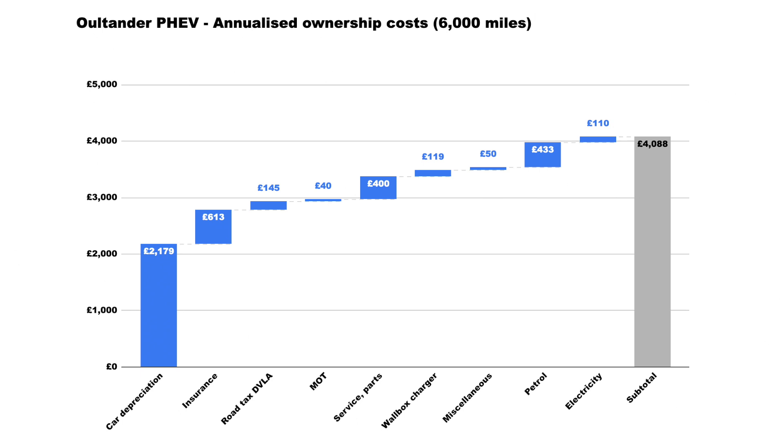On an annual basis, the main difference is estimating car depreciation — which is pretty hard to do right now. What I've looked at is taking about 60% of the value three years down the line, amortized over three years, which takes us to about £2,200 for annual car depreciation. All the rest is prorated, and you can see there's still a very fair amount spent on petrol at £433. Overall we're at about £4,000 of spend for a given year.